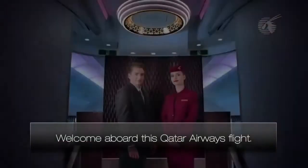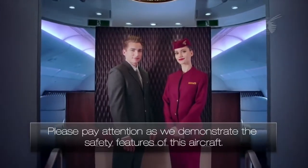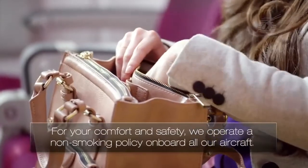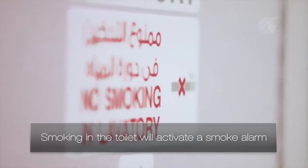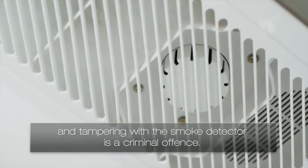Welcome aboard this Qatar Airways flight. Please pay attention as we demonstrate the safety features of this aircraft. For your comfort and safety, we operate a non-smoking policy on board all our aircraft. Smoking in the toilet will activate a smoke alarm, and tampering with the smoke detector is a criminal offence.